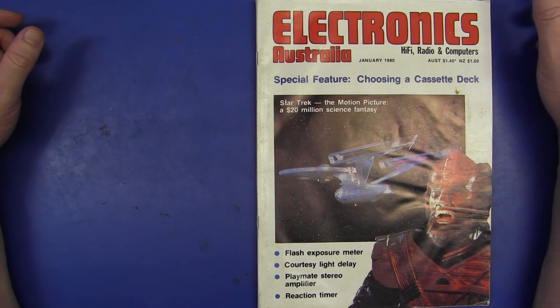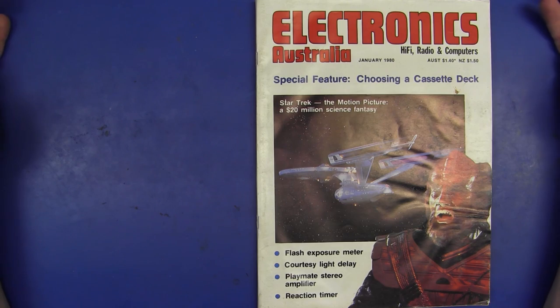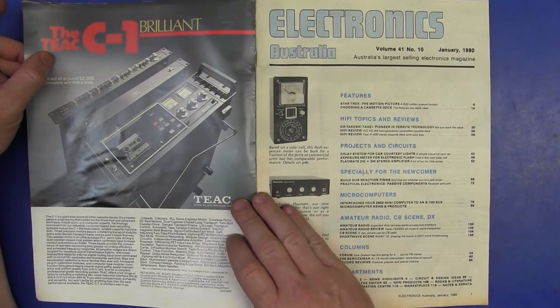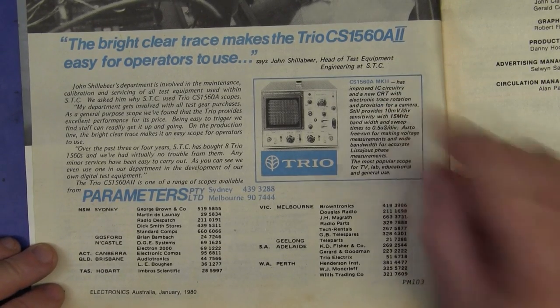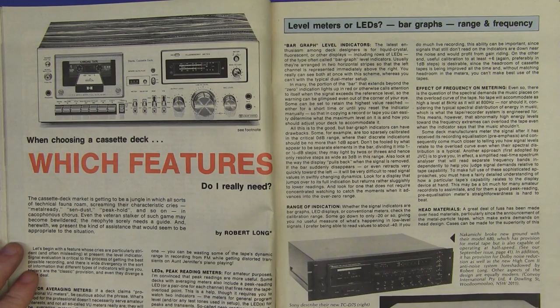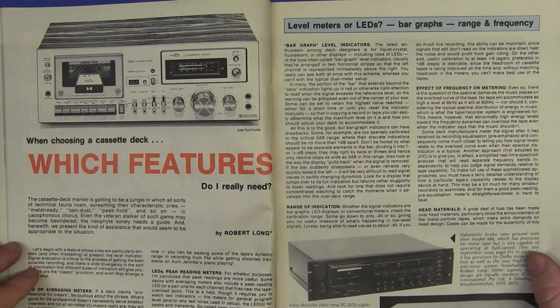And here we are at January 1980 — gone up to $1.40. Star Trek fans — Star Trek The Motion Picture! A $20 million science fantasy. What test equipment fantasy can we find in here? We have another ad for Trio — check it out, it's the CS1560 Mark II Improved IC Circuitry. No prices — bummer. Which features do I really need in my cassette deck? Oh goodness — it's just audio, audio, bloody audio. Consumer electronics. You'd think this was the 2000s and the era of Electronics Australia's final demise — but nope, it was rampant back then.